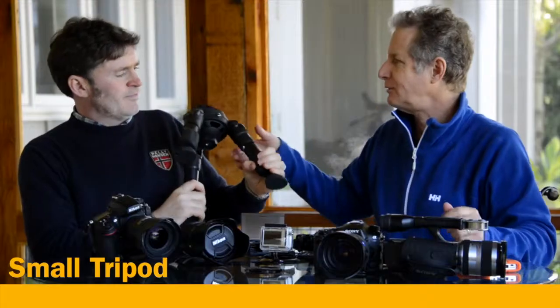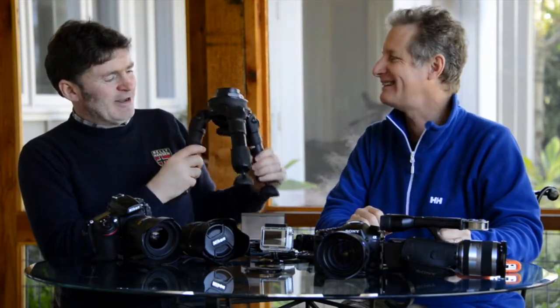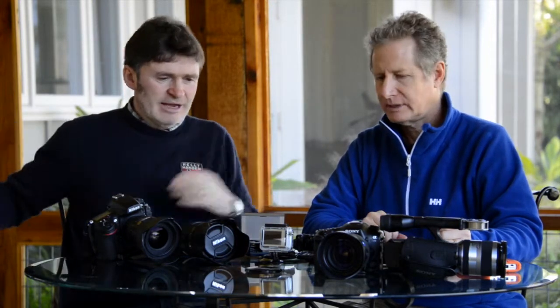The other thing I always bring along is a small tripod — small, sturdy. I want something I can put in a backpack or strap to the outside and carry easily. This is great if you're doing long exposures — you know, that classic shot of a waterfall with a long exposure — you're going to need something like this.